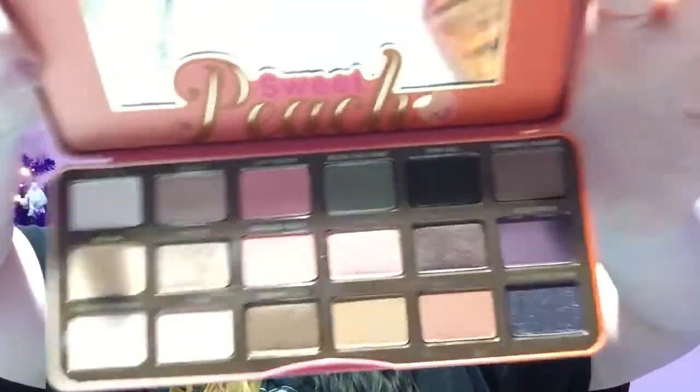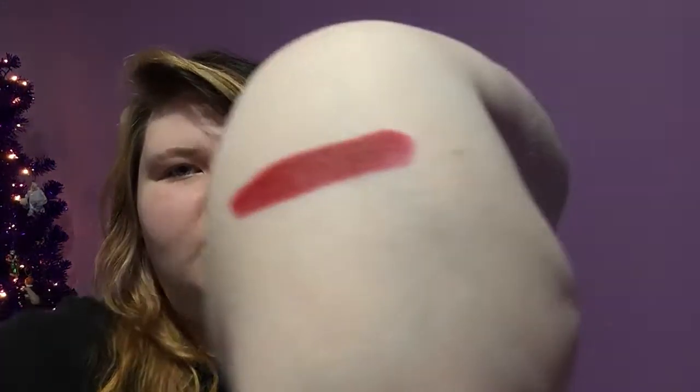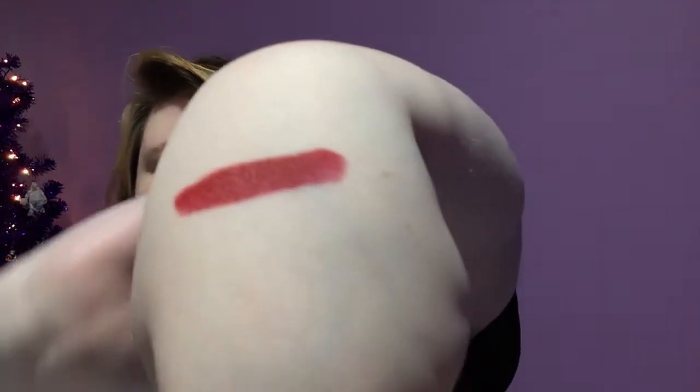I got a MAC bullet lipstick in the color Russian Red. It's a pretty red color and very matte — very mattish. If you want me to review this, let me know.